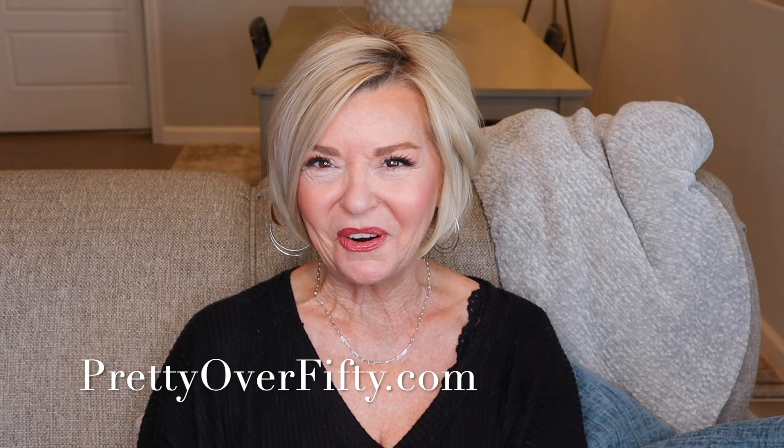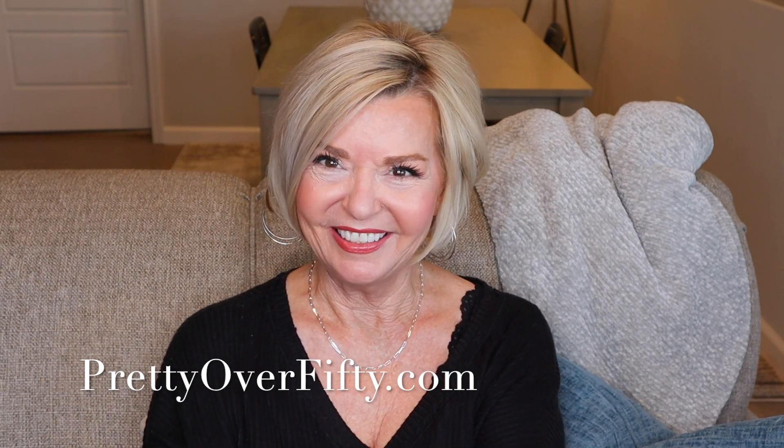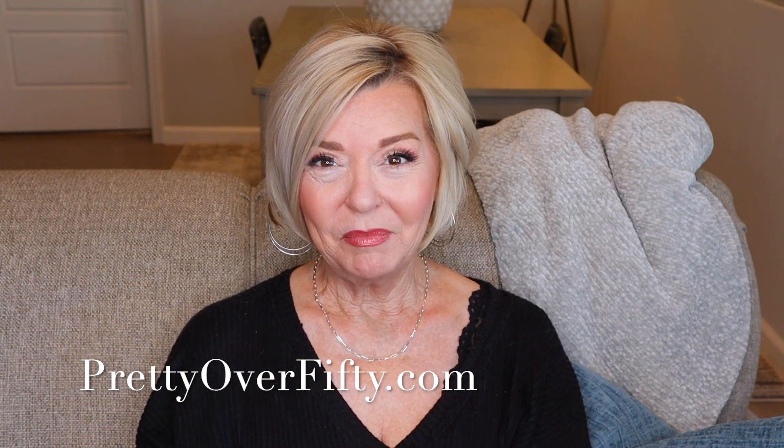I have to tell you I'm excited about this video because this is the type of information I go to YouTube for. Don't we all want to know the little tips and tricks that are going to make something we're going to be doing so much easier? If you're new here, welcome in. I'm so glad you stopped by. I hope you'll consider subscribing and make sure you click that notification bell so you don't miss any of my upcoming videos.